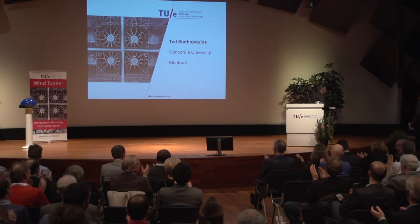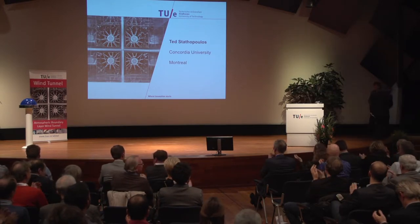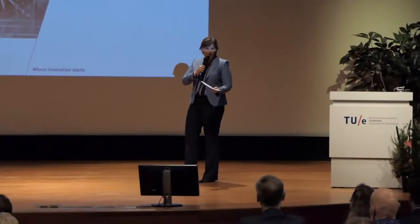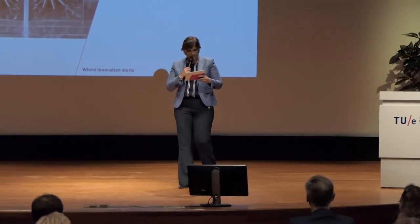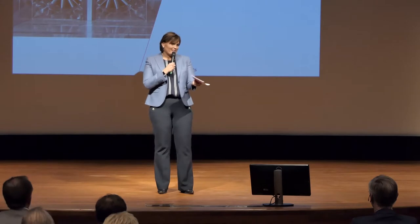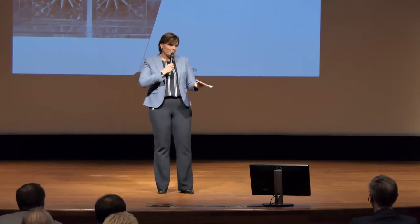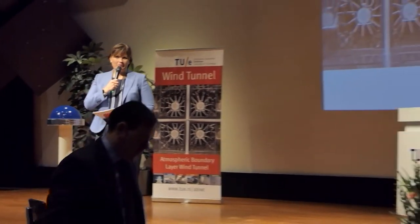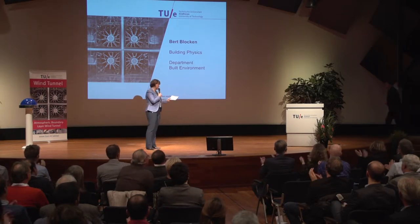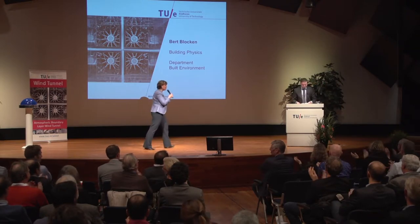Bravo to Eindhoven University of Technology. Bravo to Bert Blokken and his team. Bravo to the developers of the facility. Thank you very much. Now, for years the university had a wind tunnel on the wish list — but it's a particularly exciting day for you, Bert Blokken. Would you please come and share your visions and your excitement with us. Ladies and gentlemen, you are now the spiritual father of this wind tunnel.